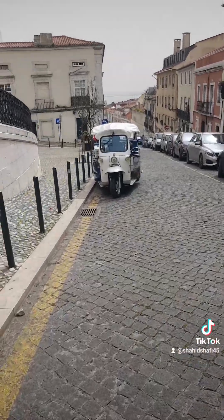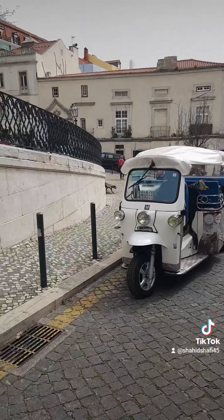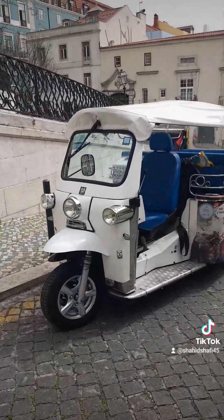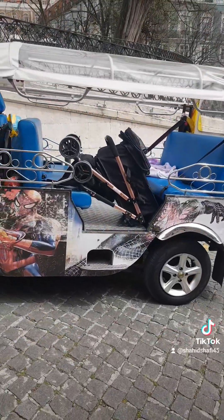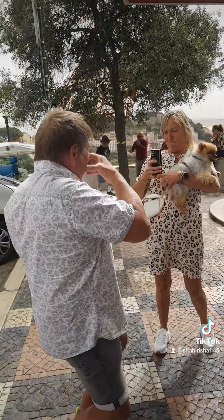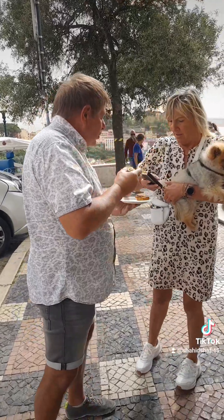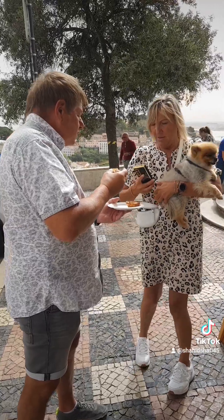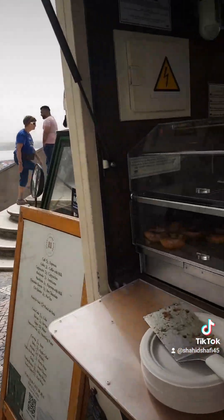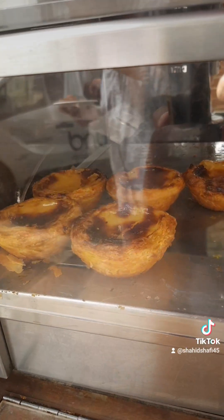So here I have my tuk tuk. My guests are going to walk a little bit on the other side — I'm going to pick them up there. I bought them pastel de nata here — this is a very typical pastry in Lisbon. When you come here, don't forget to eat pastel de nata.